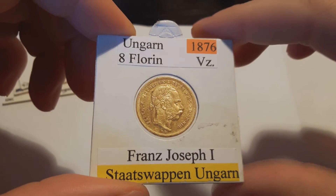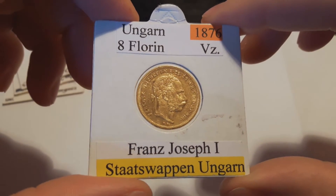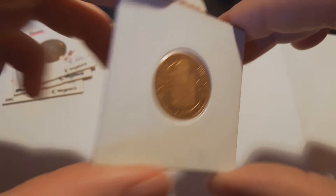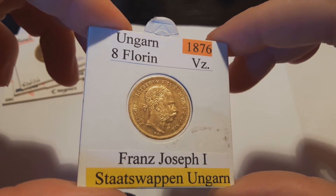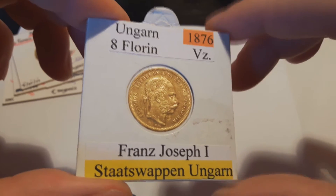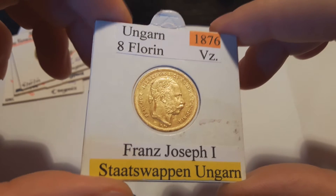Then I headed to the next dealer, which I always buy from, and bought 3 coins at once. A 20 florin, 1876, from Hungary, which is in quite good condition. I got it for a good price — it was 1.9% over spot, and it has just a little over 300,000 mintage.